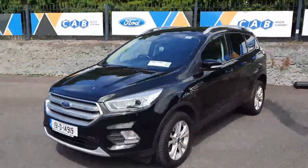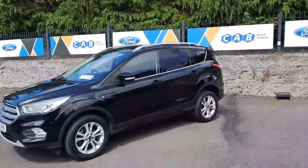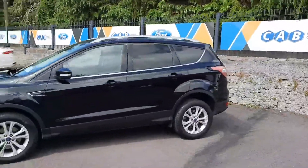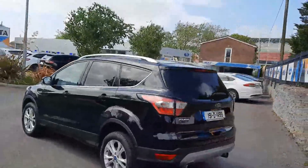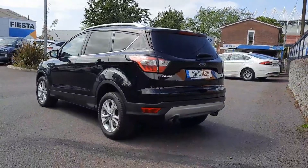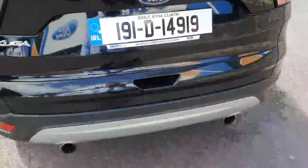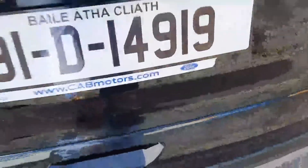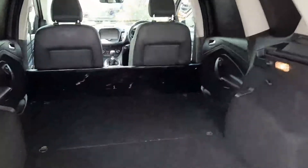I'll take you for a short walk around the vehicle. It's a 1.5 diesel with a hundred and thirty-five thousand kilometres, with an electric tailgate and a spacious cargo area.